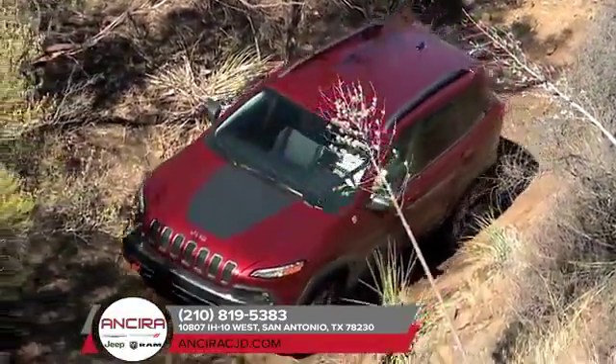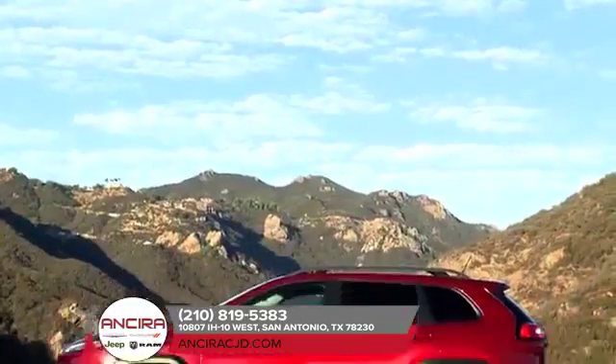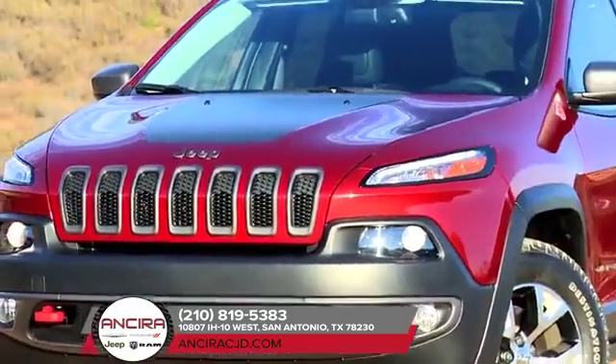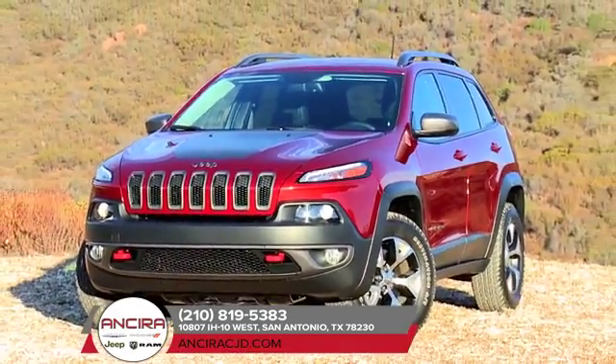Daytime running lamps with signature LED lighting, a large rear spoiler to aid in aerodynamics, and a curvaceous rear tailgate all add to the vehicle's dynamic styling.